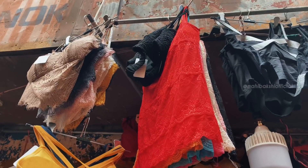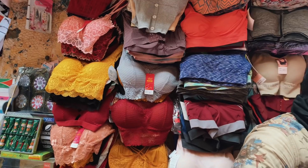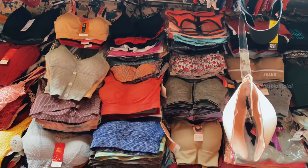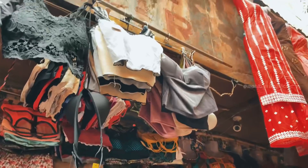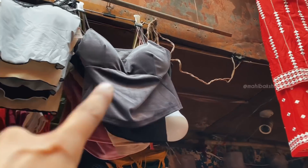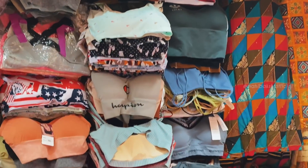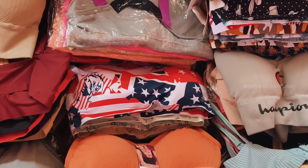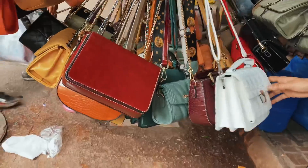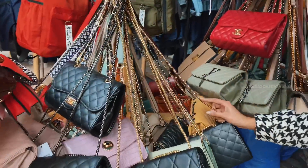Then this is shop number 67. A lot of you guys have asked about bralettes and whether you can buy them from Sarojini — I personally love buying bralettes from Sarojini and there is a lot of variety. I also got this velvet bralette crop top in black color and it is stunning. There is a lot of good collection in bralettes. Then we have shop number 71 — they had a lot of good collection of bags, especially quilted bags.